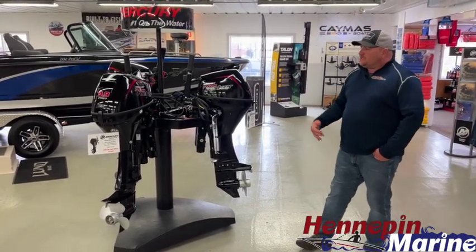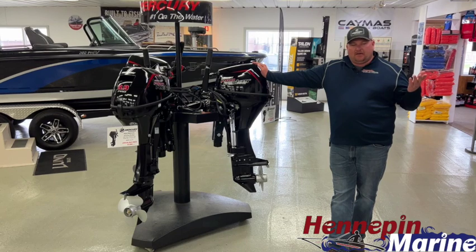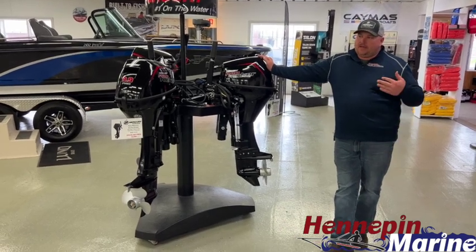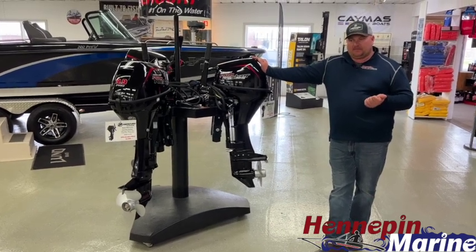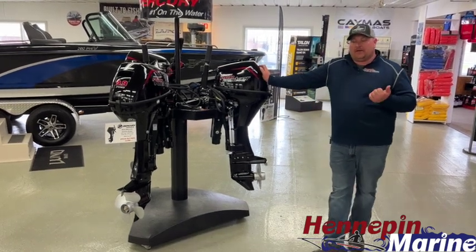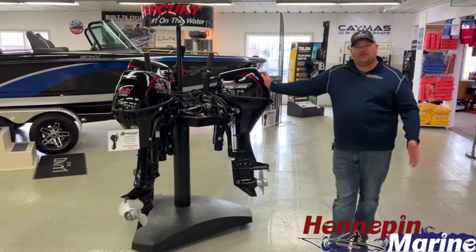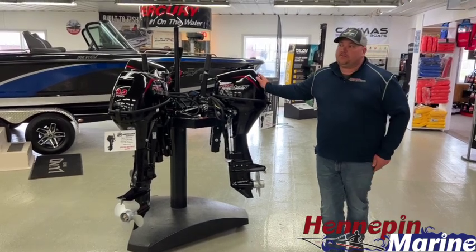That's pretty much it for the showroom overview. I also made a post today about boats still coming in — we have four Lunds on order, with approximately a June or July delivery time. We have a 1775 Adventure Sport, a 1775 Impact with the Port Console Delete, a 1775 Impact XS, and an 1875 Crossover. Those four boats will wrap up the 2022 inventory, and hopefully in the next two to three weeks we'll be able to start ordering 2023 models.